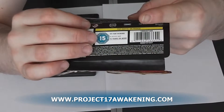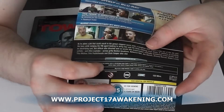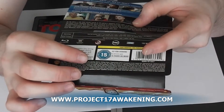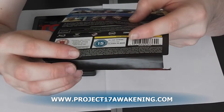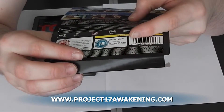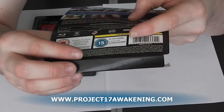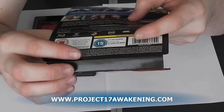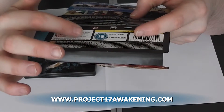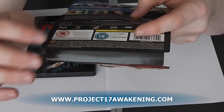It is 1080p and it is DTS HD Master 5.1, and it also is in Dolby Digital in French and Spanish in 5.1 as well. It's got loads of subtitles there. It contains very strong language, strong violence, sex and hard drug use.